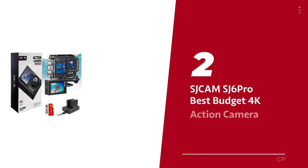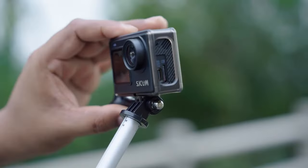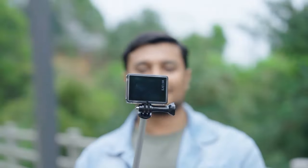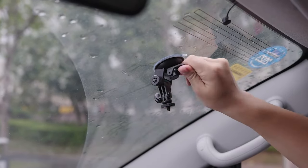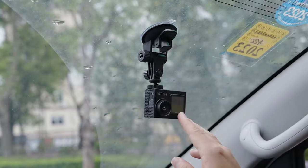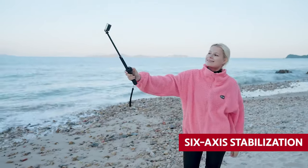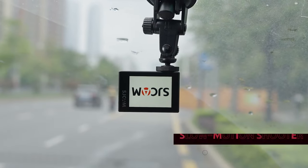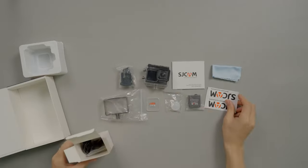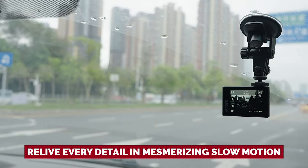Number 2: SJCAM SJ6 Pro, our pick for best budget 4K action camera. This feature-rich camera is equipped with an impressive 24-megapixel chip, delivering stunning image quality and capturing your adventures in breathtaking 4K resolution at up to 60 frames per second. With 6-axis stabilization, your footage will be smooth and steady, ensuring every moment is captured perfectly. This action camera also doubles as a slow-motion shooter, capable of recording at 120 frames per second in full HD 1080p.